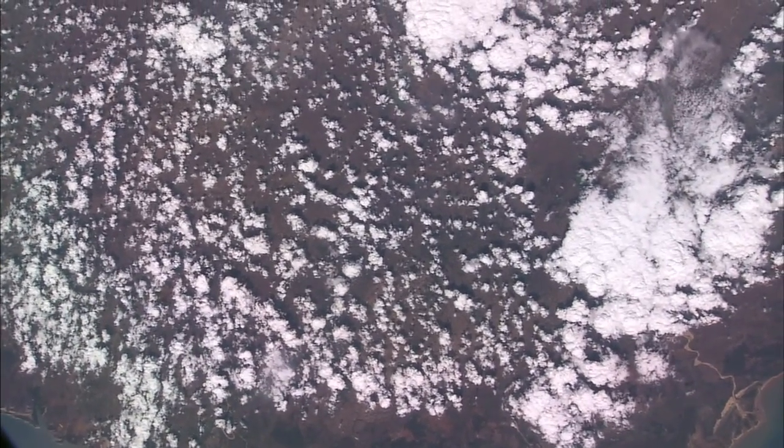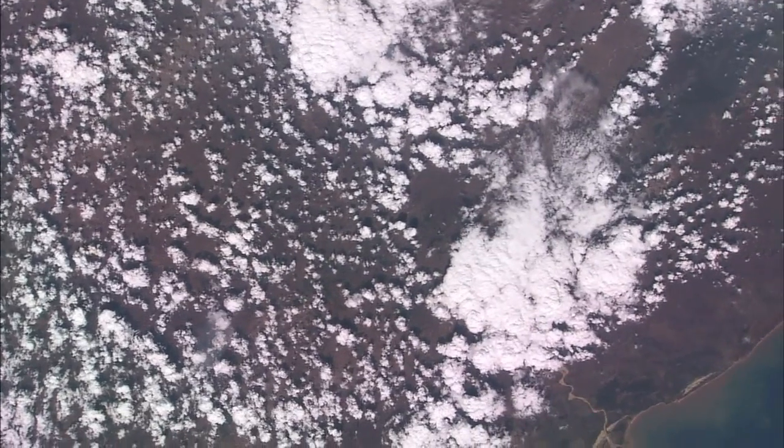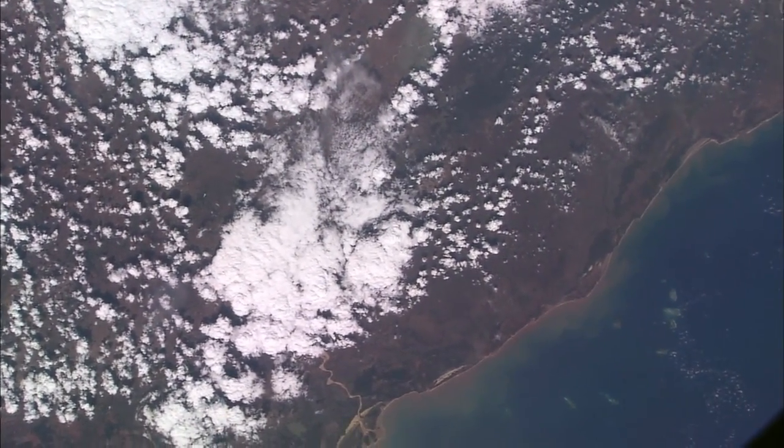I apologize in advance for asking you to identify imagery on the fly today. But with no further ado, I'd like to get to it and ask you a question about what we're looking at now in this scene.